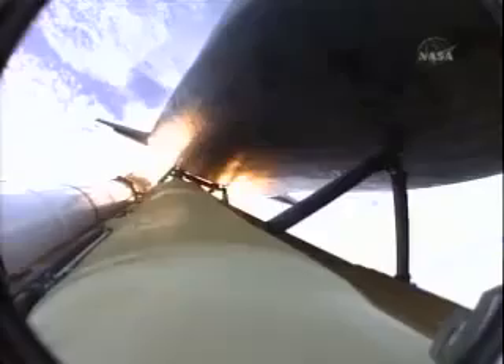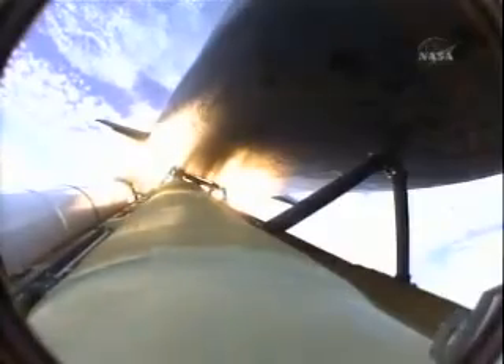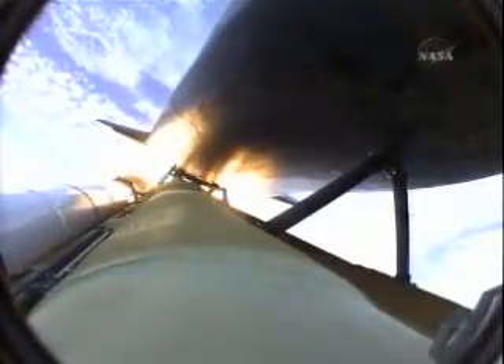One minute, 50 seconds into the flight. Ten seconds away from solid rocket booster separation. Booster officer confirms staging — a good solid rocket booster separation. Guidance now converging. Atlantis steering into the center lane of Highway 129 en route to the International Space Station.